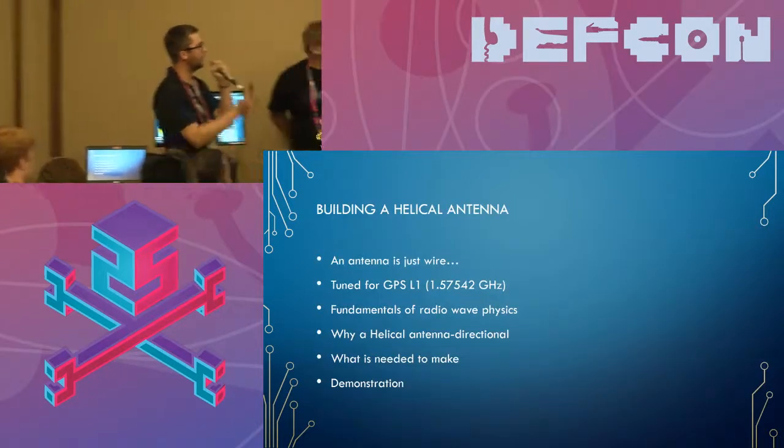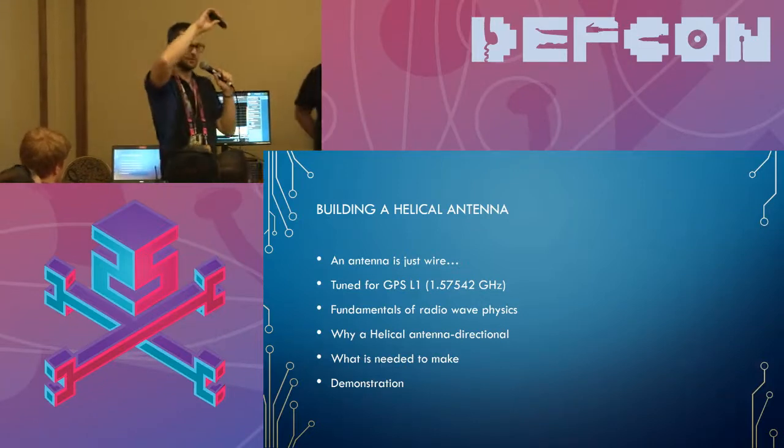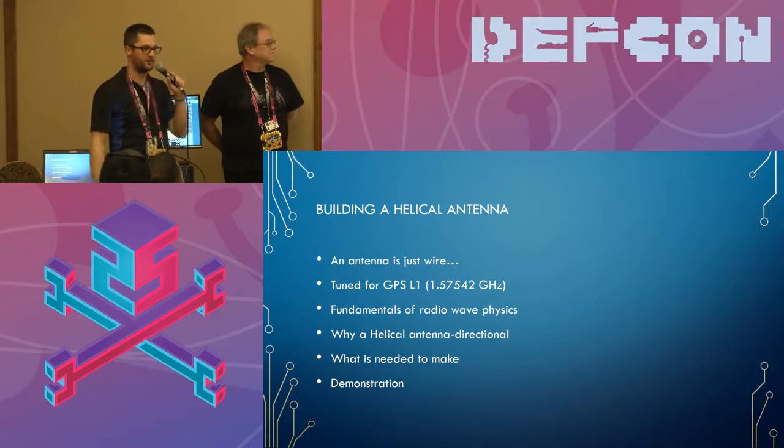Now we're going to get into building a helical antenna. This is going to be presented by Brian Gillespie — he's a physics guy who knows a lot of stuff in physics and is now becoming a hacker.